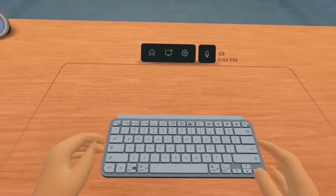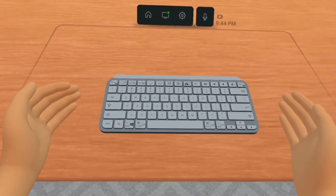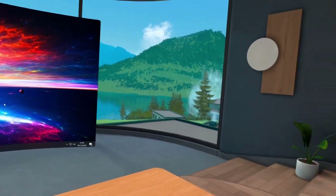When typing, if you have hand tracking switched on, then you'll be able to see your hands as you type, which I find is vital as I can't quite touch type.